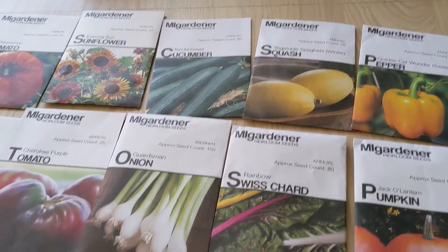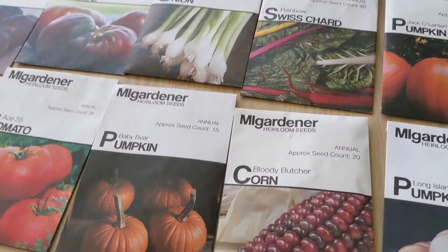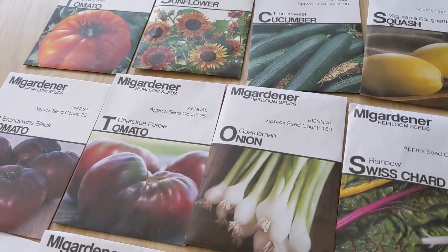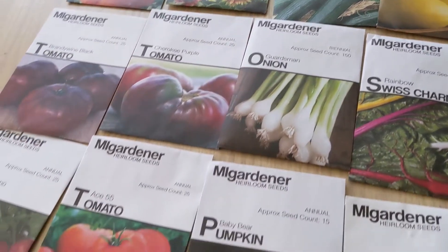Tender Sweet Cucumbers, Guardsmen small onions, Baby Bear Pumpkins, Evening Sunflowers, and Cherokee Purple Tomatoes. I grew these this year and they're delicious — we absolutely love them, so I'm going to be growing them again.